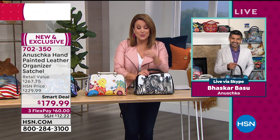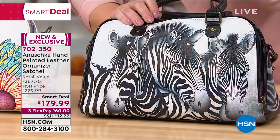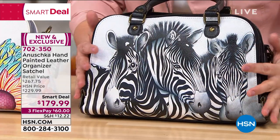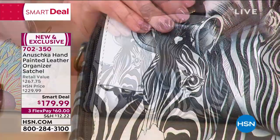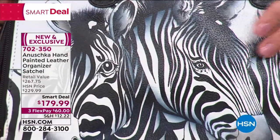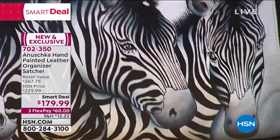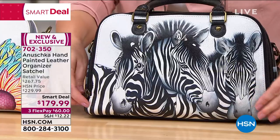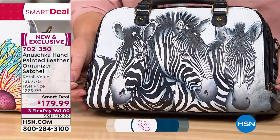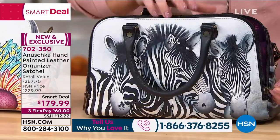I want to ask our customers — if you own any of these bags, I know I've heard so many stories and read so many reviews where people absolutely collect these. Come in, say happy anniversary to Baskar, and give us your testimonial about what it feels like to own one of these bags. Our testimonial line is 1-866-376-8255.